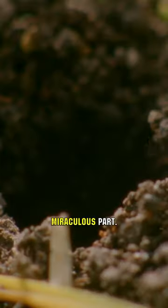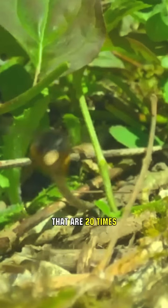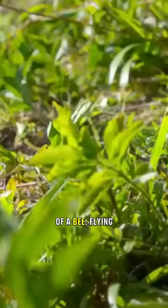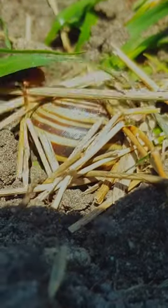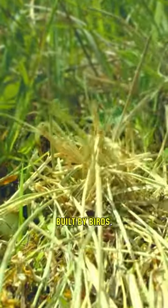Now comes the truly miraculous part. The mason bee grabs twigs and blades of grass that are 20 times its own size, using them as building materials. Imagine the astonishing sight of a bee flying with a twig in its grasp, resembling a bird carrying a branch. She works diligently and relentlessly, collecting hundreds of varied twigs. Slowly but surely, she transforms the shell into a robust fortress, rivaling the nests built by birds.